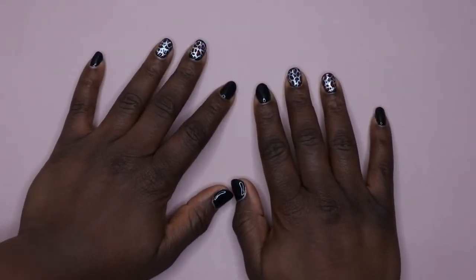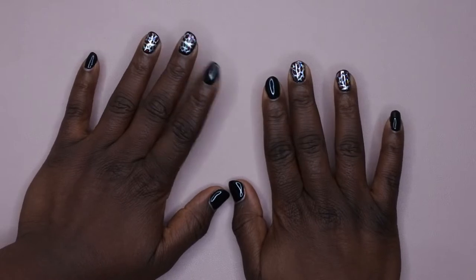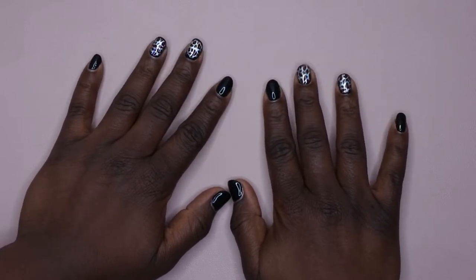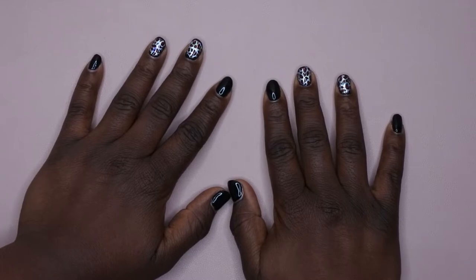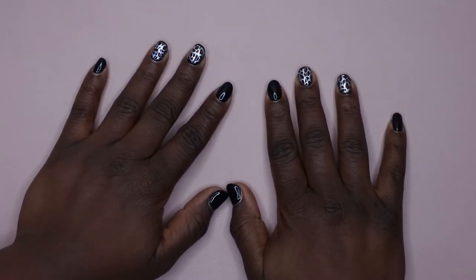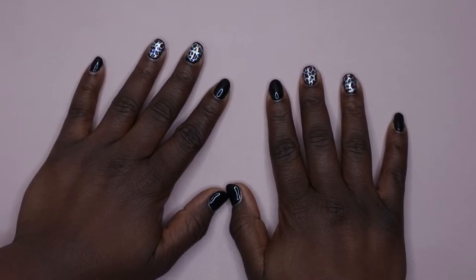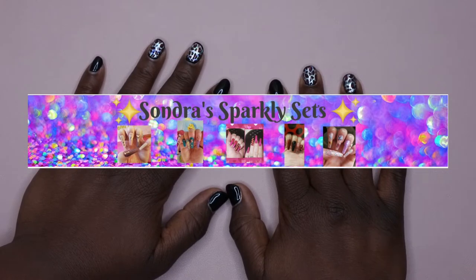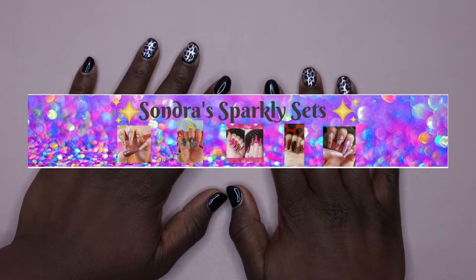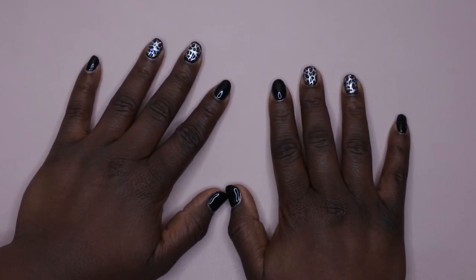Hello, happy people! I'm back with another video and I'm super excited. I was chosen as the winner of a giveaway and I'm really at a loss for words for how grateful I am and how excited I am for my nail journey. I've just been blessed enough to be selected for this giveaway and to know that my channel is heading in the right direction.